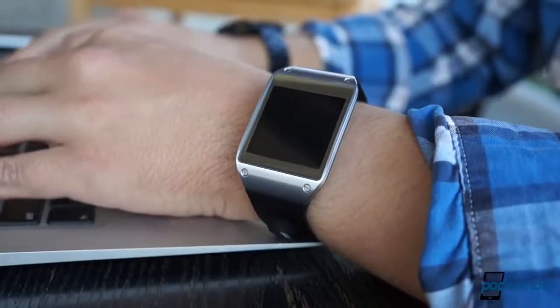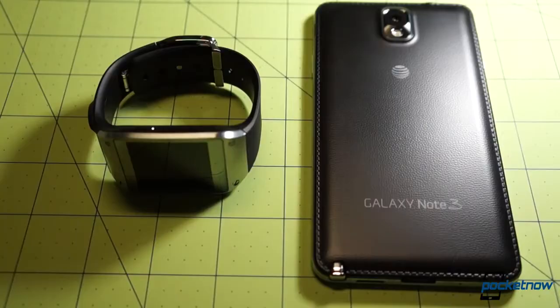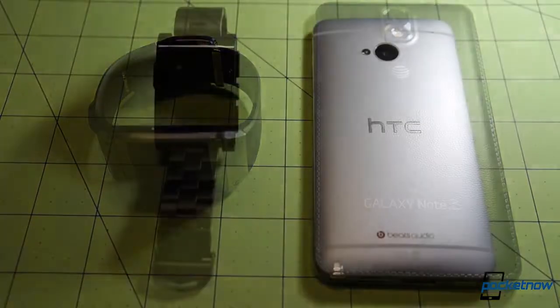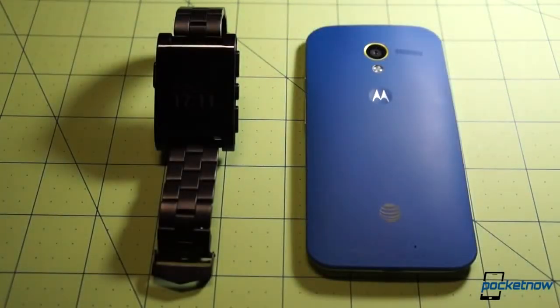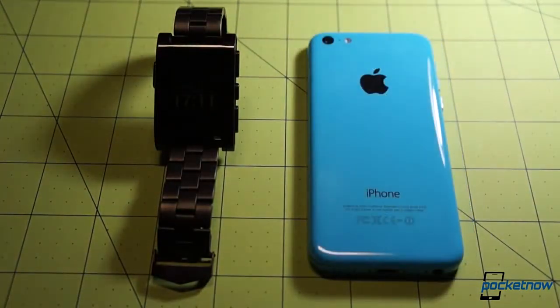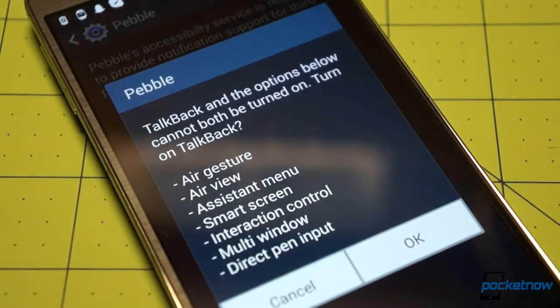Just don't plan on using those added features with anything other than a Samsung device. One of the Gear's biggest handicaps is that you need a Galaxy Note or a Galaxy S4 to use it, and even then you need to be running the latest Android version. By contrast, the Pebble will work with just about any Android smartphone or iPhone. But ironically, because of Samsung's customized software, it doesn't exactly play nice with Galaxy devices.